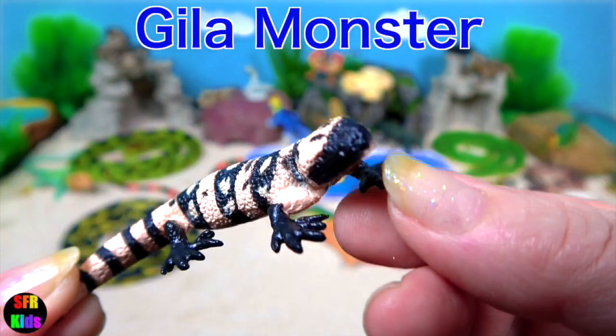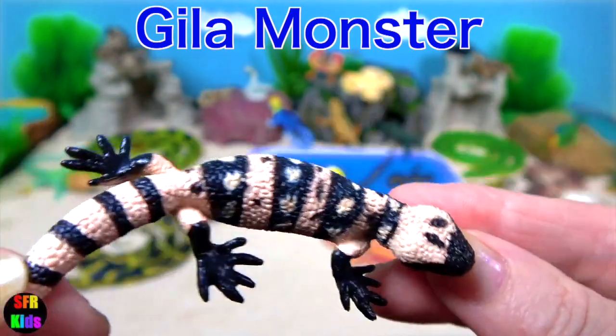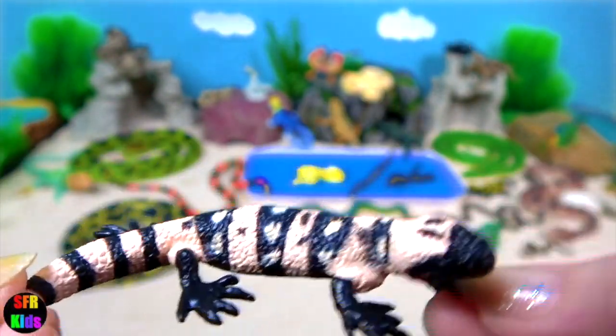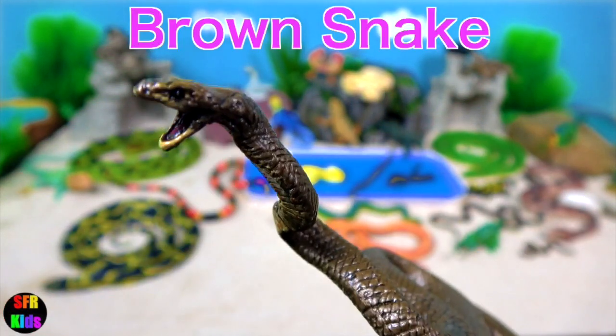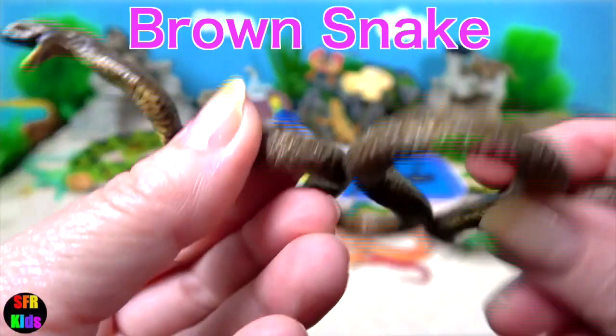The Gila monster is one of the two known venomous lizard species. It lives in the deserts. The brown snake is a venomous Australian snake.